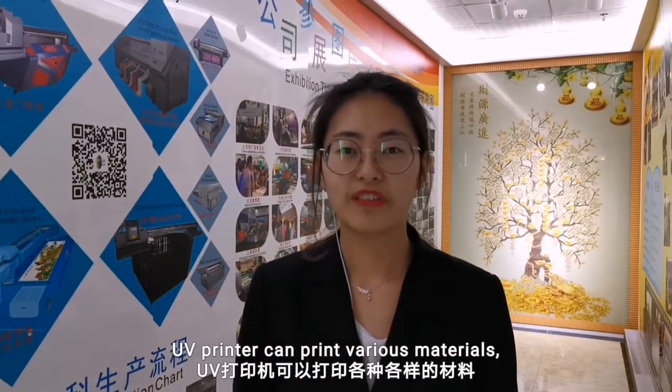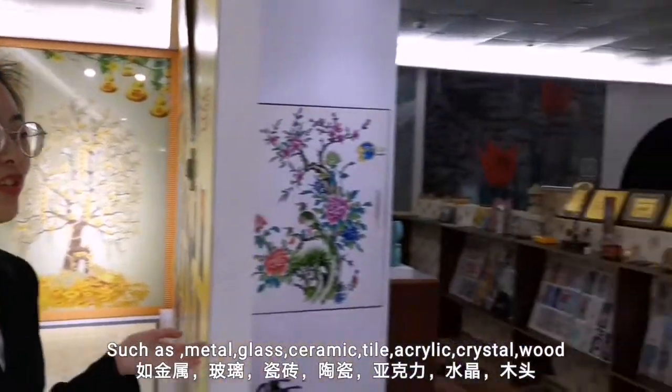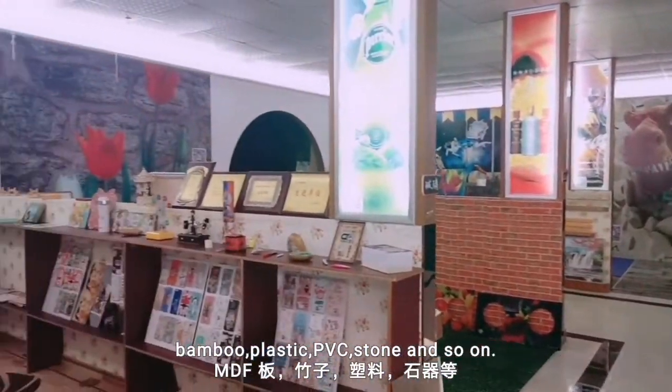Welcome to Alexander's room. UV printer can print various materials, such as metal, glass, ceramic, tile, acrylic, crystal, wood, bamboo, plastic, PVC, stone, and so on.